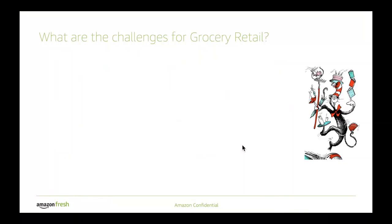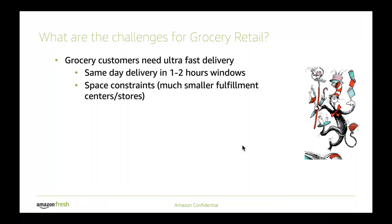In grocery retail, as Wei mentioned, some of the challenges we have are even harder. For grocery, there is a need for ultra-fast delivery, which means that to be able to fulfill a product in hours, you have to have the products closer to the demand. This also means you're placing these products in more metropolitan areas or places where there's less space or smaller fulfillment centers or stores. This means you're working under space constraints — you cannot stock everything, and you have to choose exactly what you stock in a certain location.